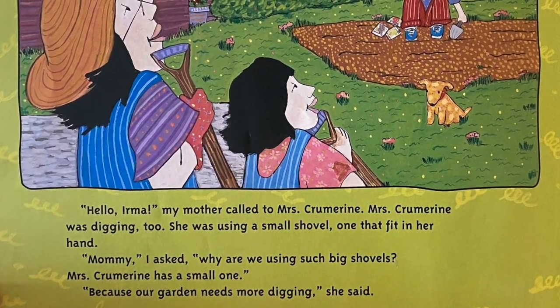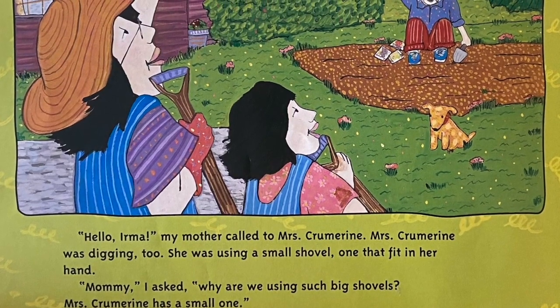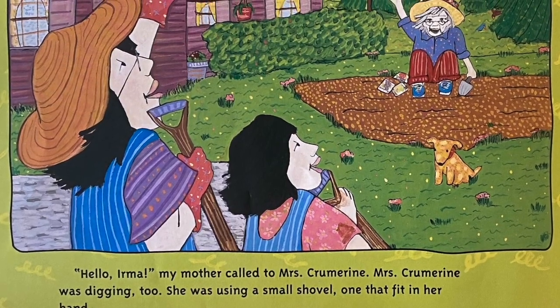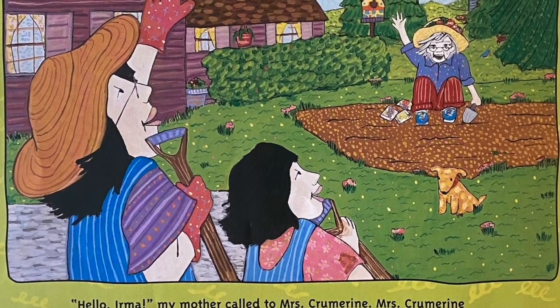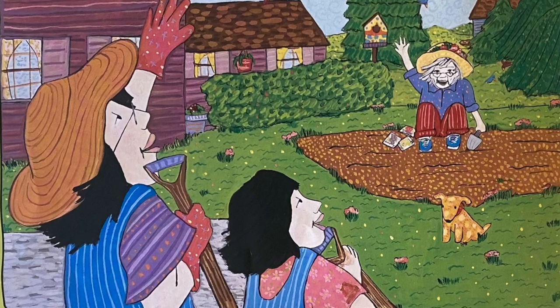Hello, Irma, my mother called to Mrs. Crewmarine. Mrs. Crewmarine was digging too. She was using a small shovel, one that fit in her hands. Mommy, I asked, why are we using such big shovels? Mrs. Crewmarine has a small one. Because our garden needs more digging, she said.